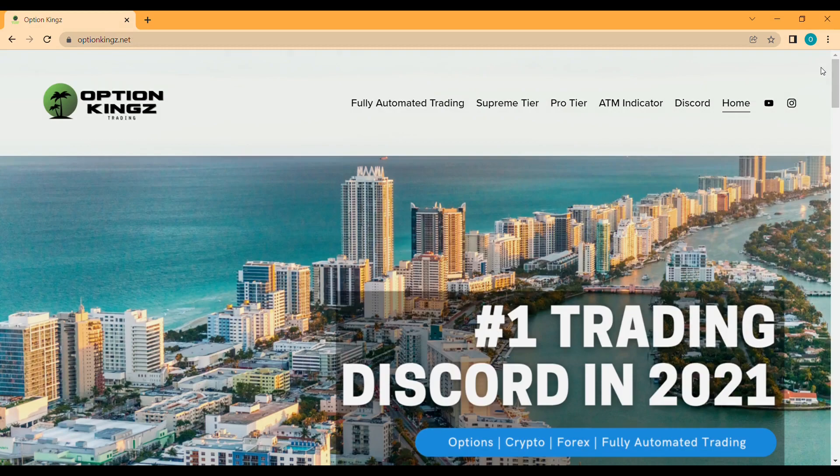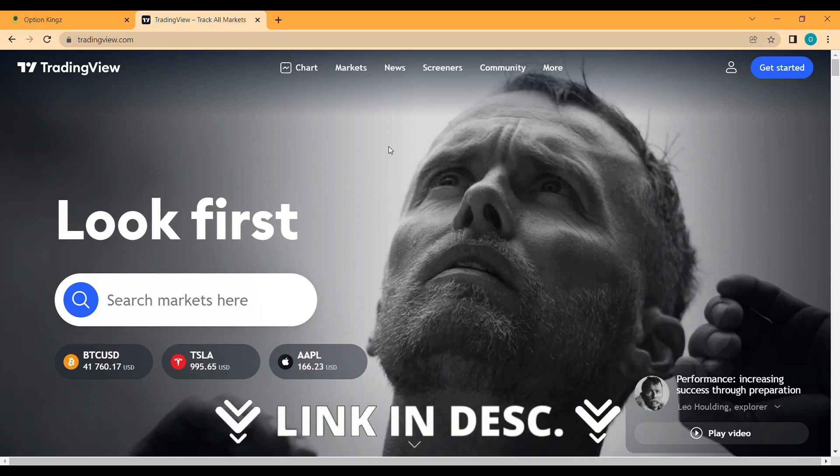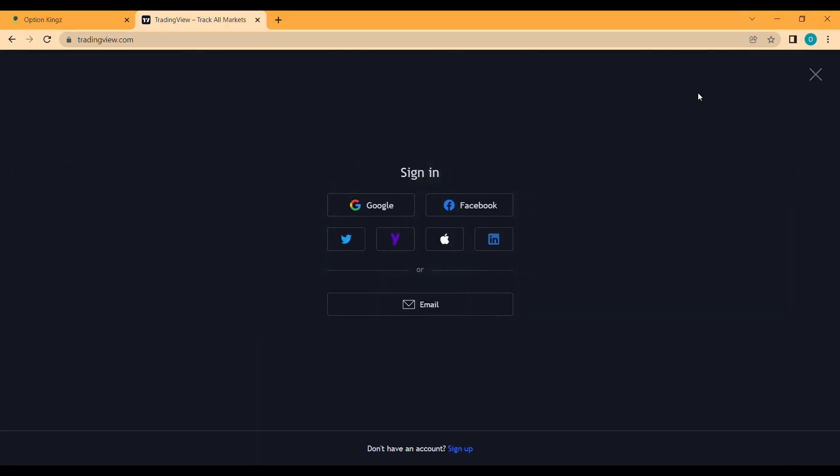Regardless of the three options you chose, if you want to access this indicator you will need to follow the steps that proceed to set this up on your chart correctly, so keep watching. To get this indicator you will need a TradingView account. Option Kings and TradingView are actually official partners, so use the link below to set up an account and you can qualify for up to 30% off. You'll need to click the person icon up top, click sign in, then go down to the bottom and click sign up, and choose one of the many options that TradingView has available.